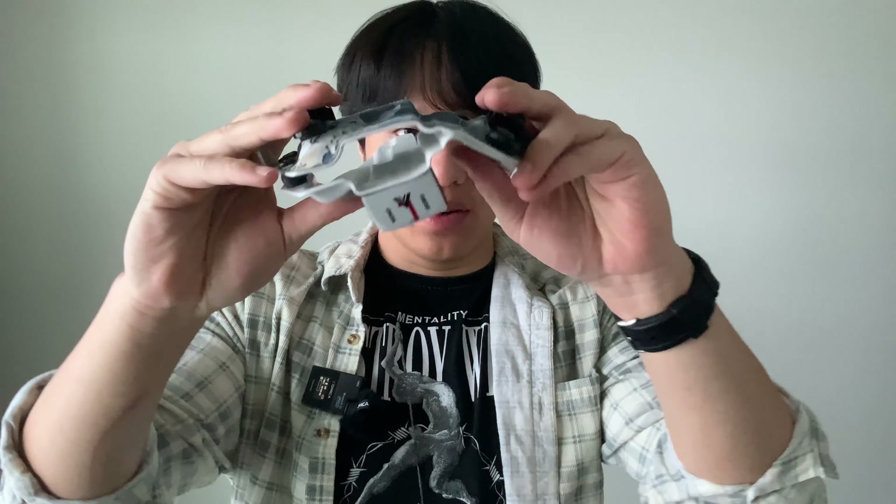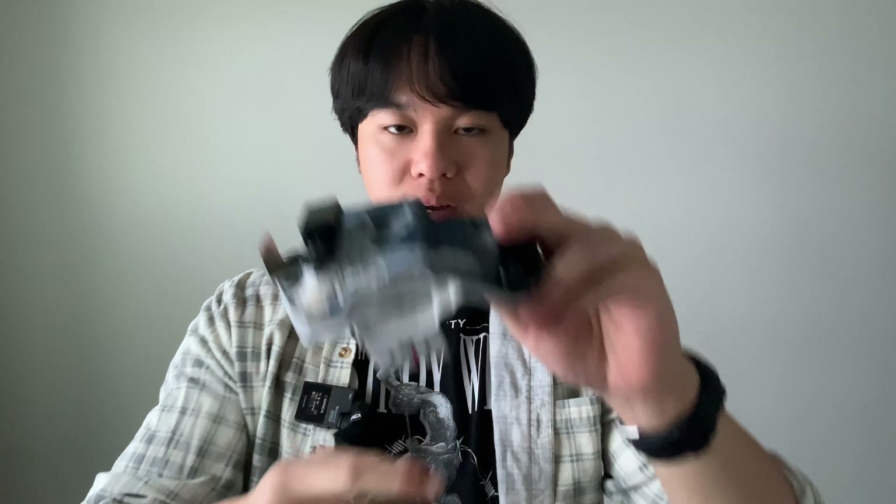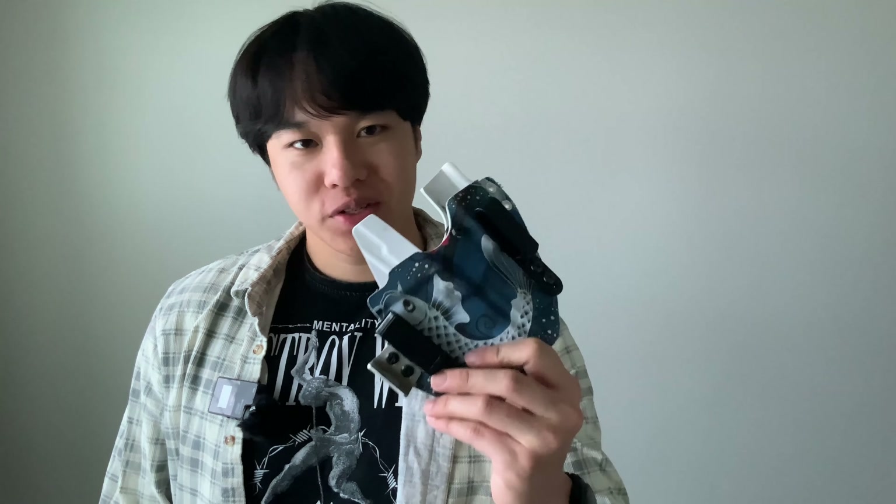The curved center is nice for contouring to your body for extra comfort and concealability. However, there is no flexibility despite the curve, so it may not be comfortable for all body types. Other than that, it's a really good holster that secures your firearm well, is comfortable to wear, easy to conceal, and offers a lot of custom options.